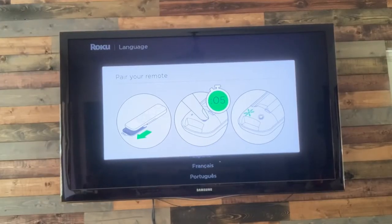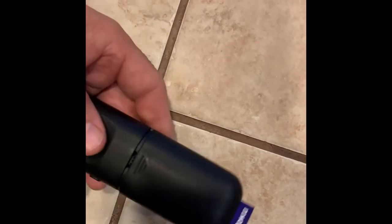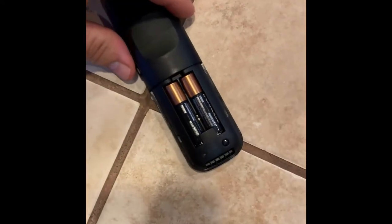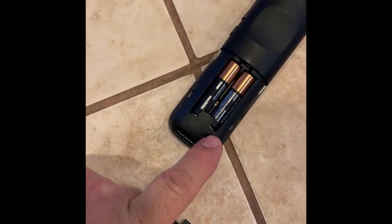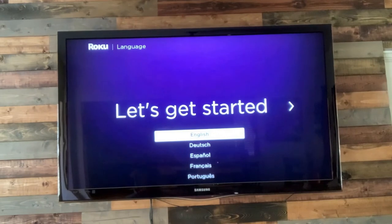As soon as we plug the Roku Stick into the back of the TV, it tells us right away what to do on the screen and how to get the Roku Stick connected. First thing we have to do is pair the remote to the TV. To pair the remote, you flip it over, take off the battery cover, and you'll see a button — push that button and it will pair the remote to the TV. Now we have the remote paired.